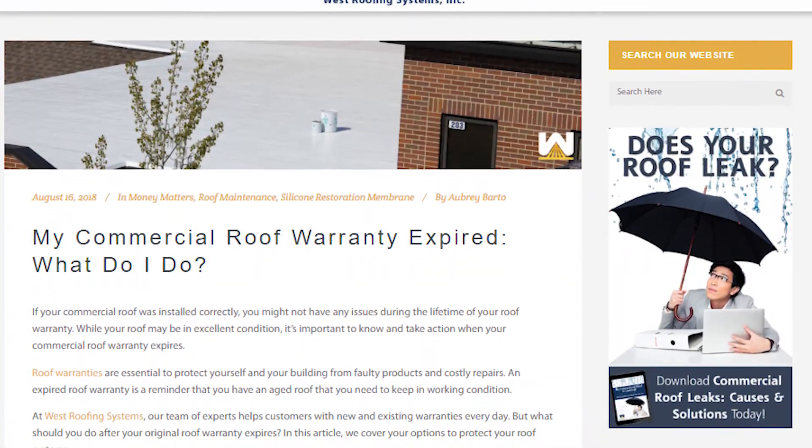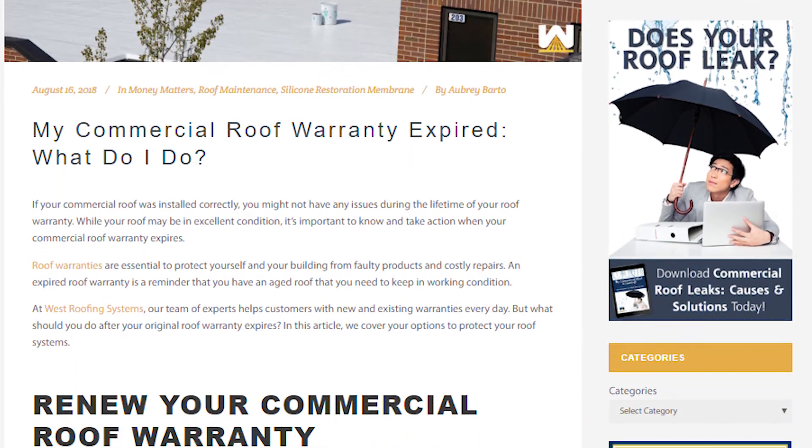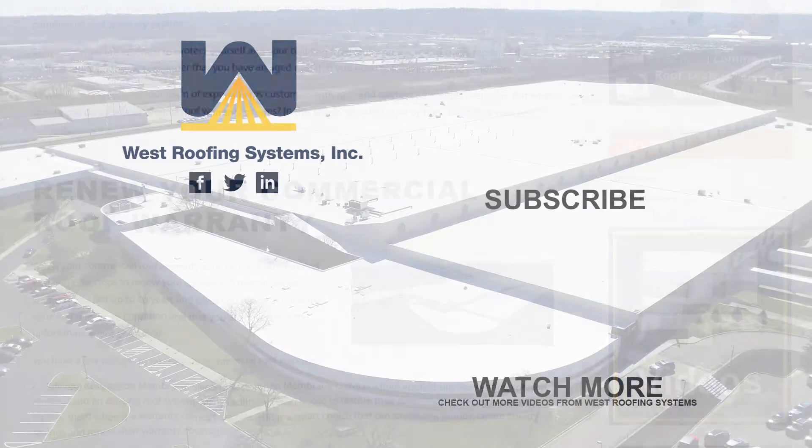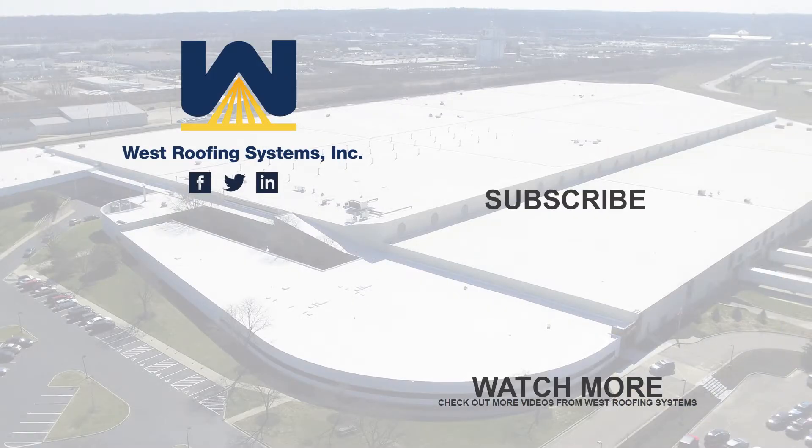To learn more about commercial roof warranties, you can visit our website or check out the link in the description to read our entire article. Thank you.